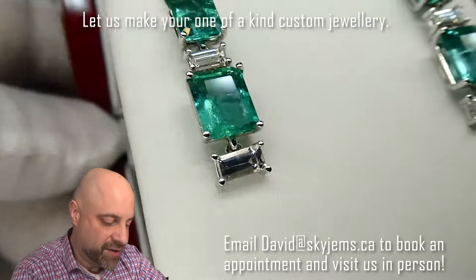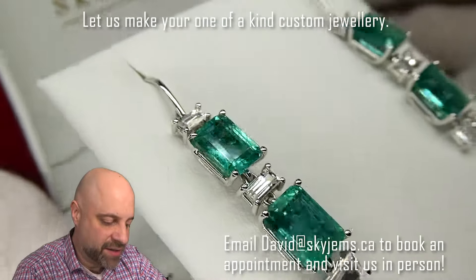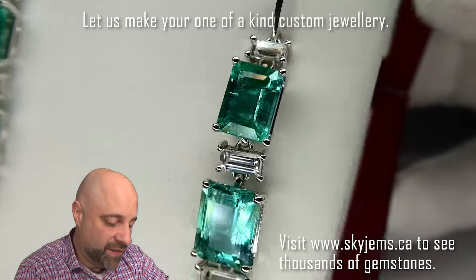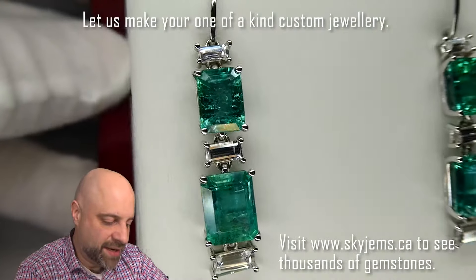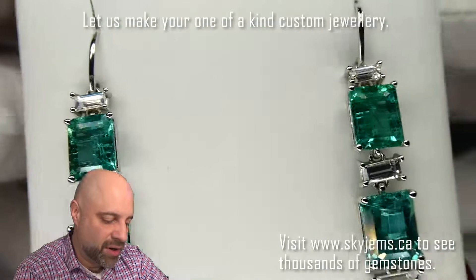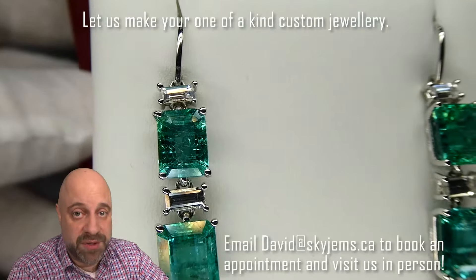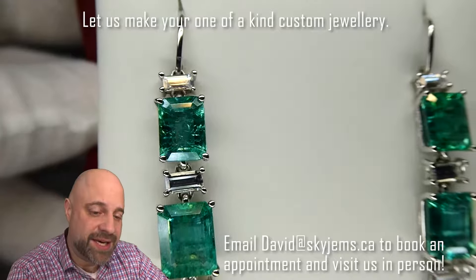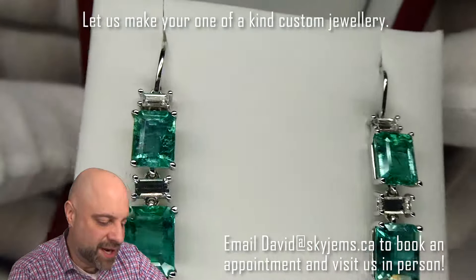We have three white sapphires on each one — these beautiful baguette cut white sapphires. These are cut out of a cutting factory in Sri Lanka, the white sapphires that cut stones for a number of Swiss watchmakers. So they cut their sapphires and rubies when they put sapphires and rubies into watches — this is actually the factory that is cutting those sapphires and rubies.